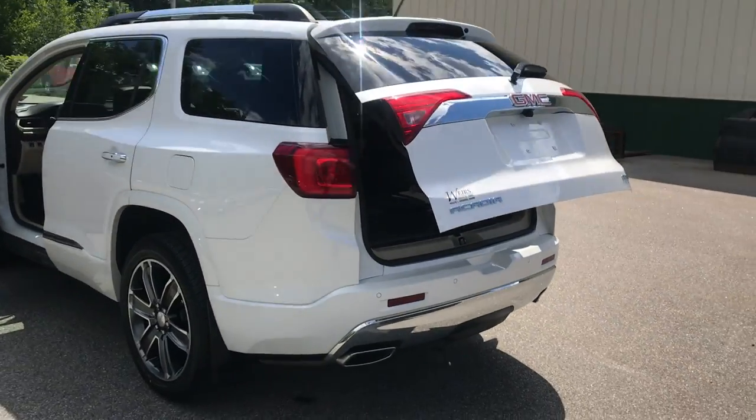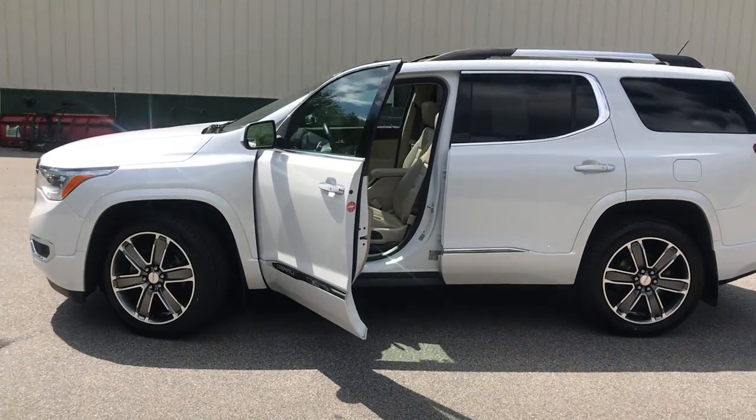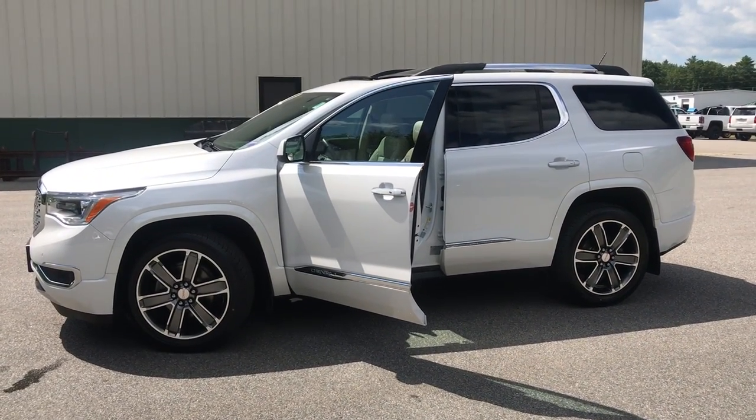If you want to know a little more about this Acadia or come take it on a test drive, give us a call down here at Weir's. Our direct line is 207-985-3537. Look forward to hearing from you — have a great day.